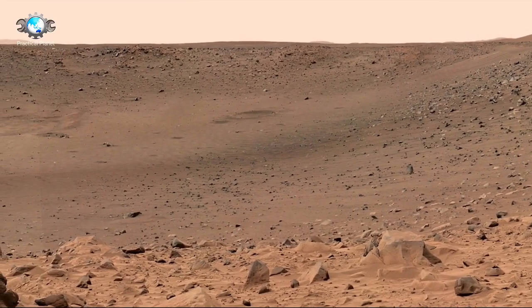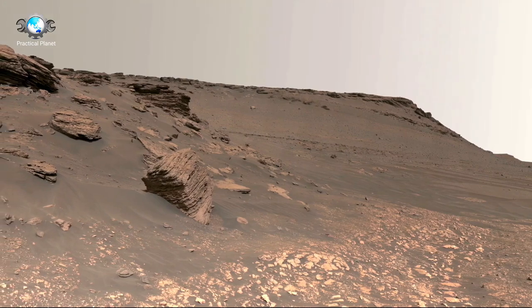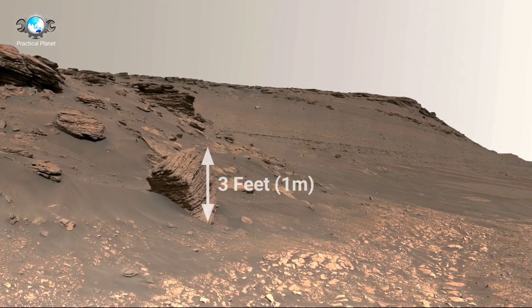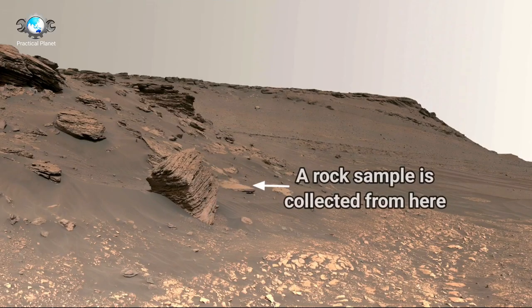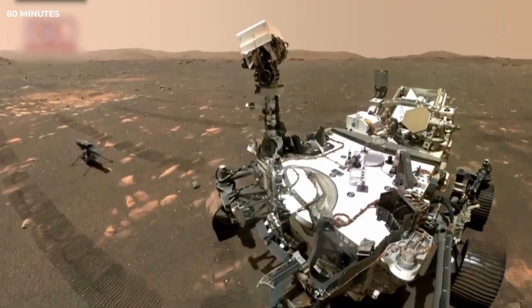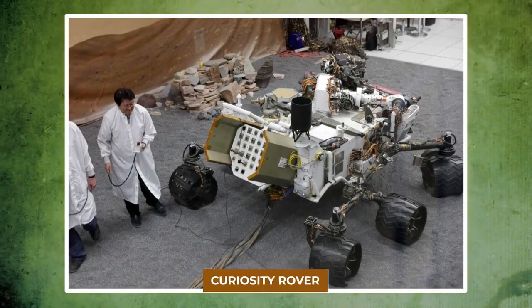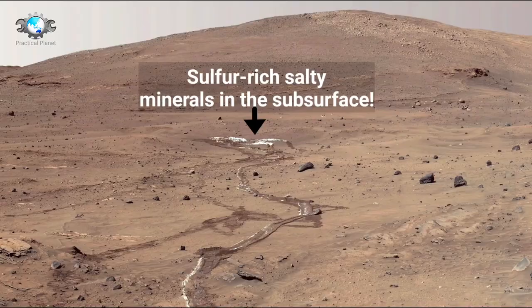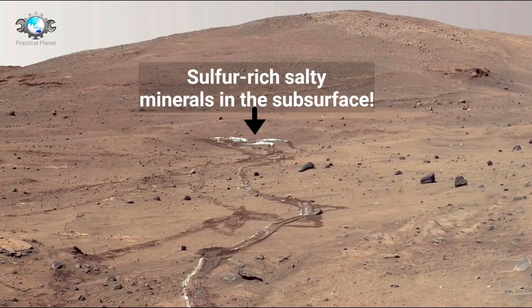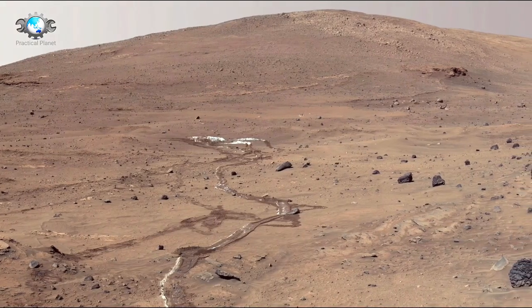A new look at the Red Planet. Rovers have been instrumental in expanding our understanding of the Red Planet. Over the years, NASA has sent several groundbreaking rovers to Mars, each more advanced than the last, with missions that span over two decades. The first major rover, Spirit, was launched in 2003 alongside Opportunity, both tasked with searching for signs of past water. Their discoveries helped solidify the idea that Mars once harbored conditions suitable for life.